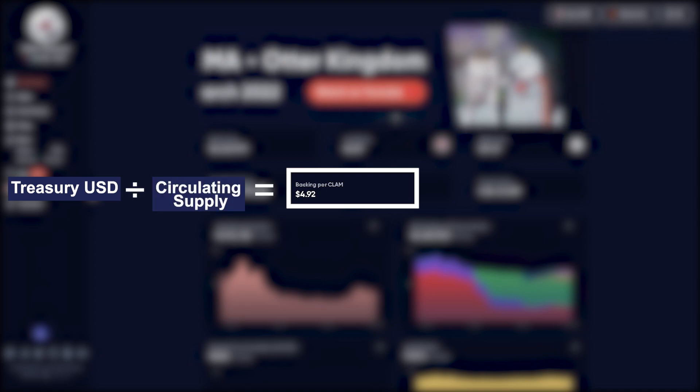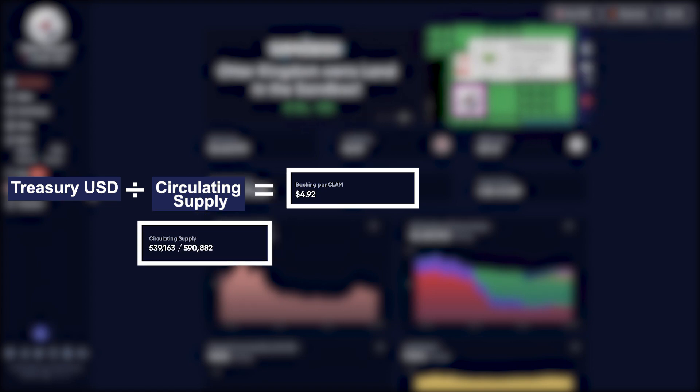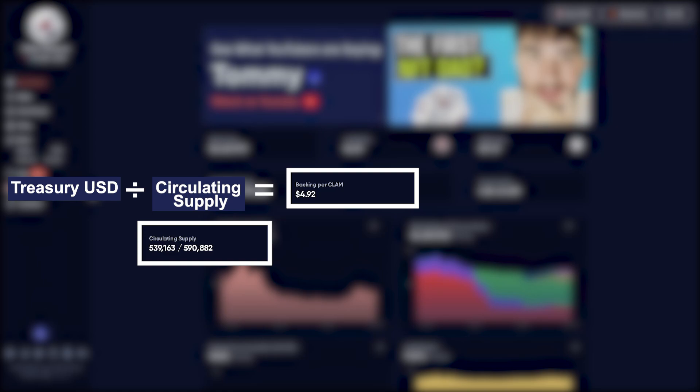The backing price itself is simply the Treasury USD value divided by the held supply of Clam. That held supply is 539,000 Clam at the moment, so it's Treasury value divided by the 539k.